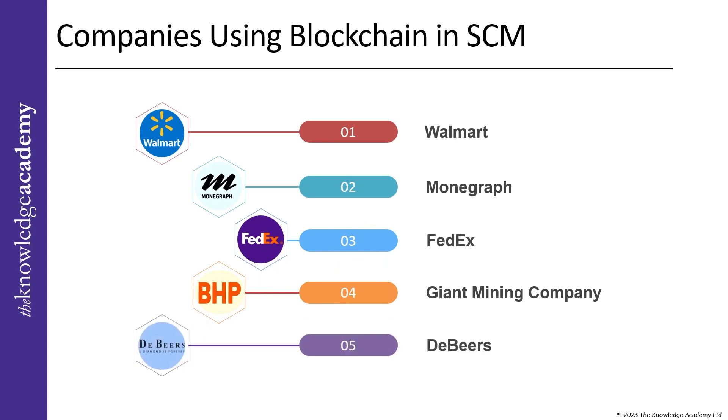De Beers is keeping track of the origin and development of every single natural diamond it uses through blockchain technology. This will not only boost productivity and inventory management, but also aid the business in addressing client concerns about the ethical sourcing of gemstones.